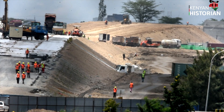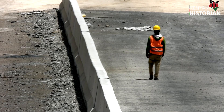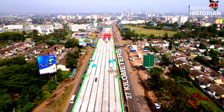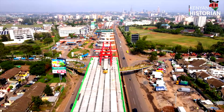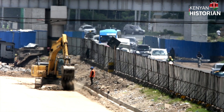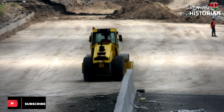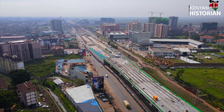The express highway is being built from Mlolongo in Machakos County to James Gichuru Junction in Nairobi — a distance of about 27 kilometers in length. Part of the road from Mlolongo to Nexen Mall will run at the same level and in the middle of the existing A8 road. From Nexen Mall, it is being elevated about 7 meters above the ground.